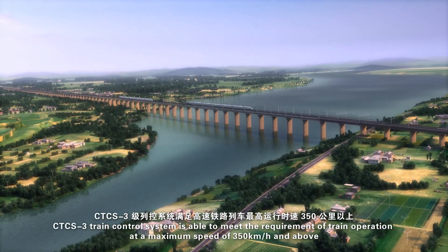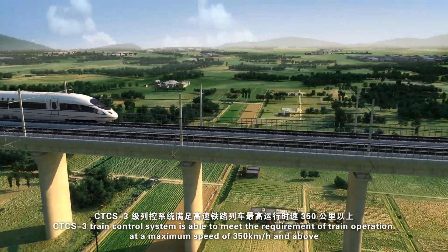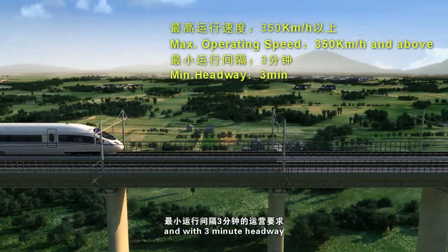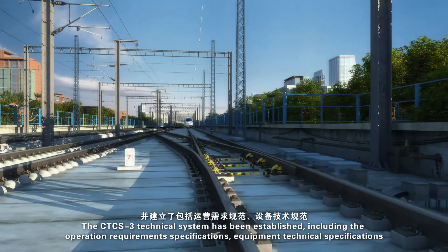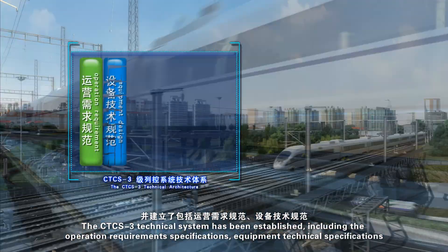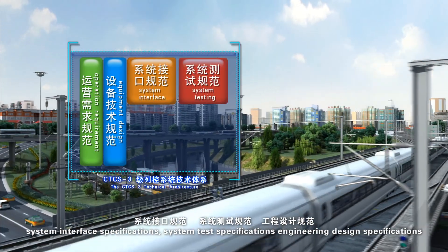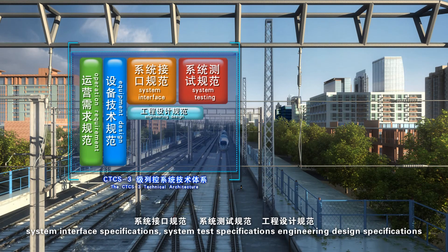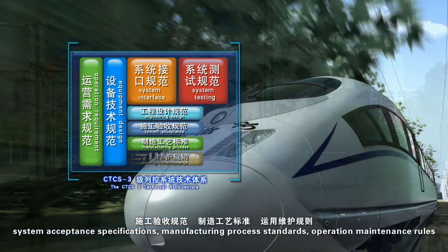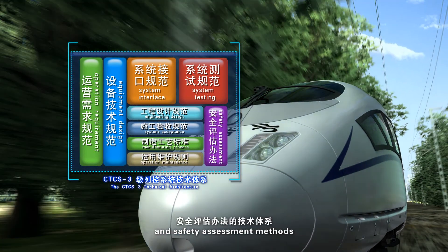CTCS-3 train control system is able to meet the requirement of train operation at a maximum speed of 350 kilometers per hour and above, with three-minute headway. The CTCS-3 technical system has been established, including operation requirement specifications, equipment technical specifications, system interface specifications, system test specifications, engineering design specifications, system acceptance specifications, manufacturing process standards, operation maintenance rules, and safety assessment methods.